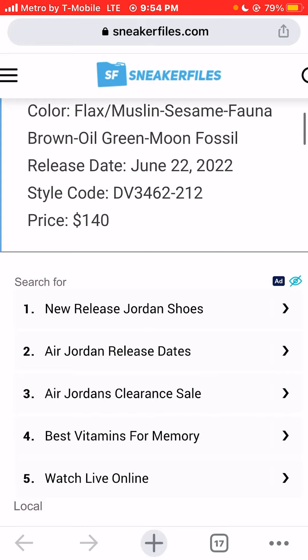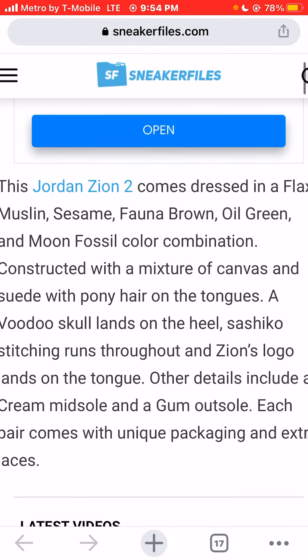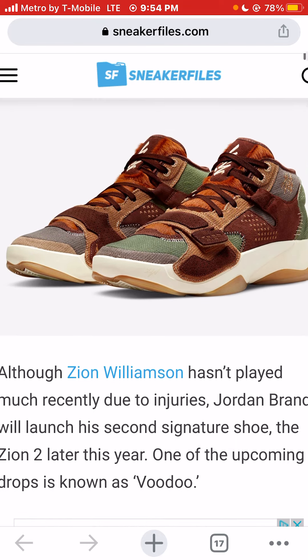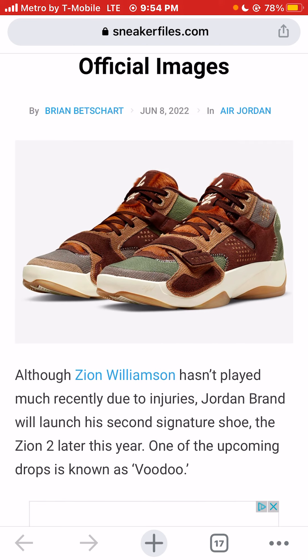Zion Williamson was injured most of this season, but he should definitely be back for basically the entire next season. So this sneaker, his second signature shoe, will be released later this month — June 22nd, 2022. Zion Williamson will most likely be back for the entire season next season, so expect to see him and other players in these sneakers.